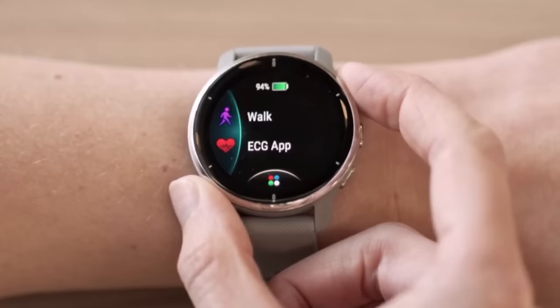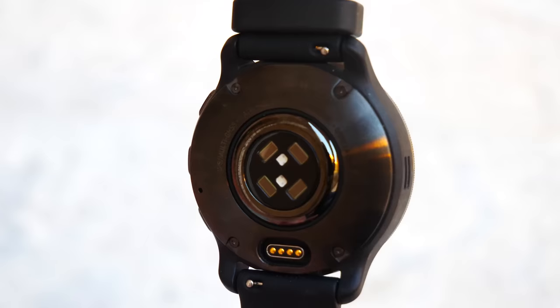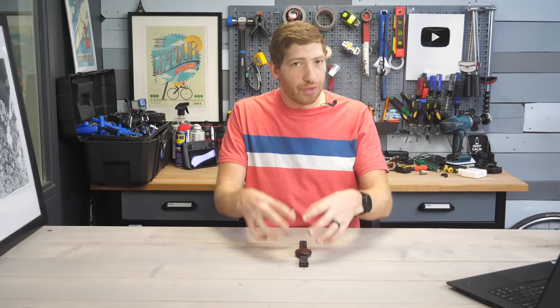You'll notice it keeps saying 'app' and not 'device,' and that's because the actual piece that is approved is the ECG app on the watch, not the whole watch itself. This is good because it allows them to move it from watch to watch over time to expand it to other watches. It's the exact same principle that Apple and others have done, and it means the FDA is only certifying the ECG app, not other things in the watch.